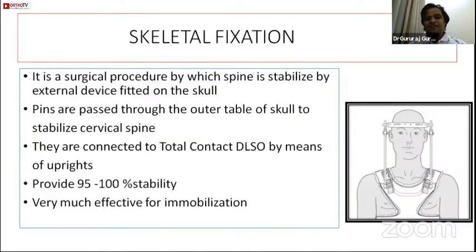Skeletal fixation is an invasive procedure where a halo is fixed to the skull and a vest is fixed to the thoracoabdominal region, then connected together.